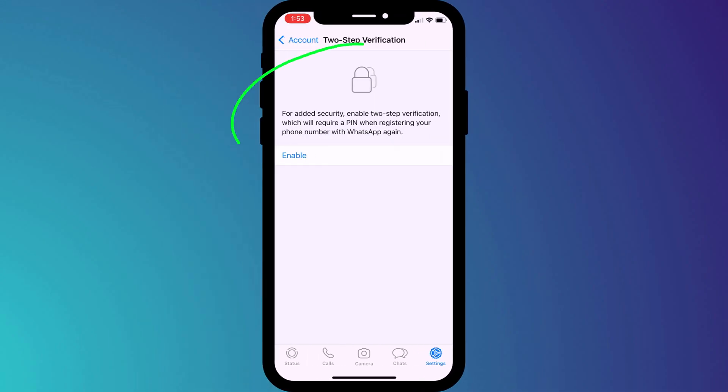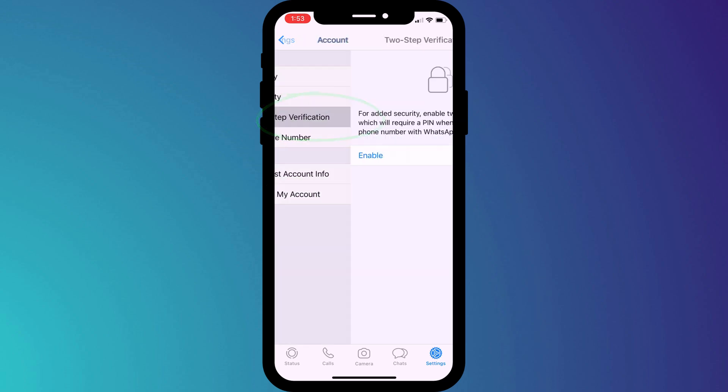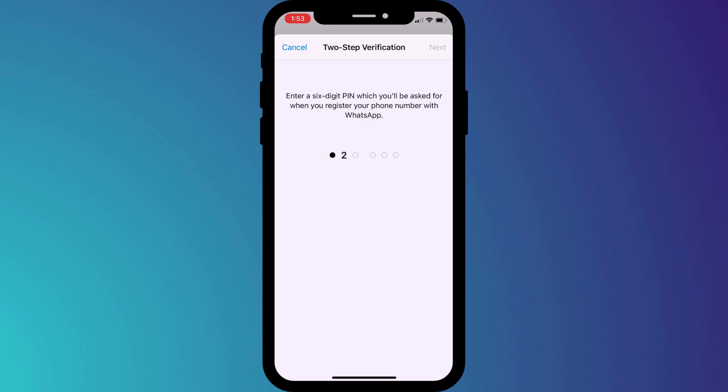First up is to enable two-step verification. If you do nothing else, please turn on this feature. It's easy for hackers to take control of your WhatsApp account, and yet you can effectively prevent this from ever happening by going into settings followed by account and enabling two-step verification. Once enabled, this pin code will be required when you activate your account on a new device. Whilst many people have been duped into sending hackers their activation code, it's extremely unlikely you'll ever be duped into sending both the activation and the pin code.